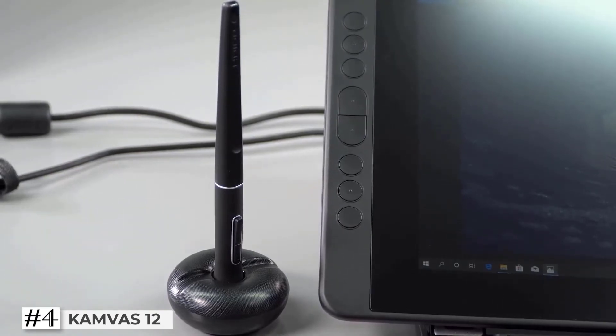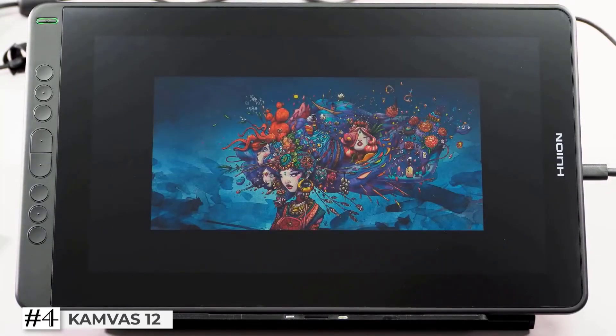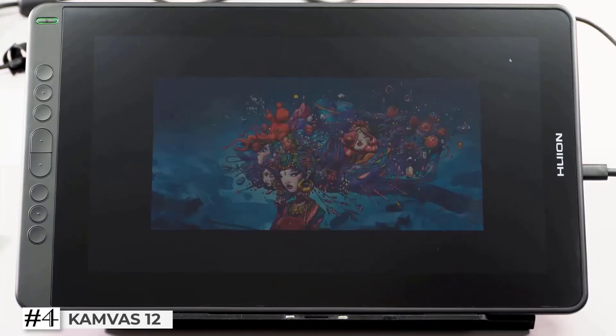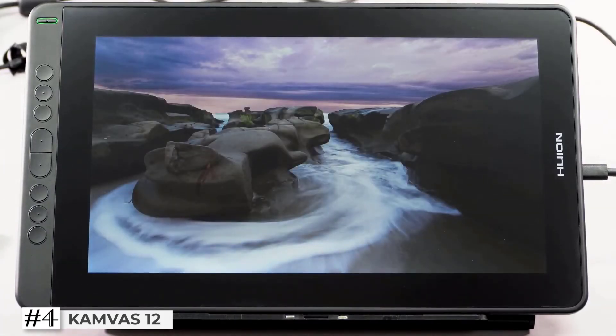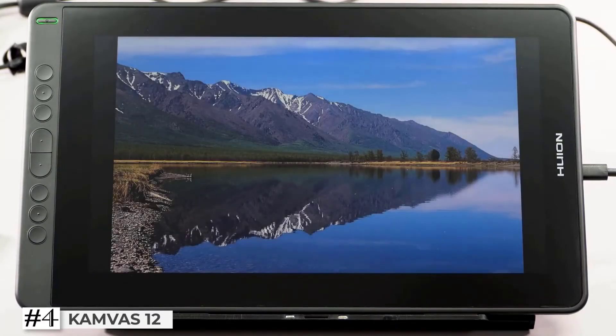It is easy to connect and set up. Start your creation in any creative software like Illustrator, Photoshop, Lightroom, Painter, Draw, PaintShop Pro, Sketchbook, and more. Can replace a computer mouse and work as an extended display, allowing you to efficiently edit and annotate signed documents digitally. It also lets you take notes with a precise pen at hand while working from home.